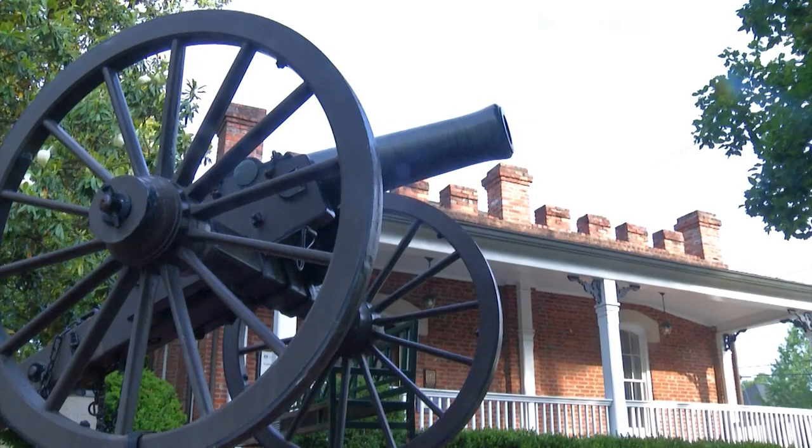The guardhouse, which now houses the museum, was built much later. This building was built right after the Civil War during Reconstruction in 1866. The Augusta Arsenal really needed some heightened security after this time period, and so we found some interesting things here.